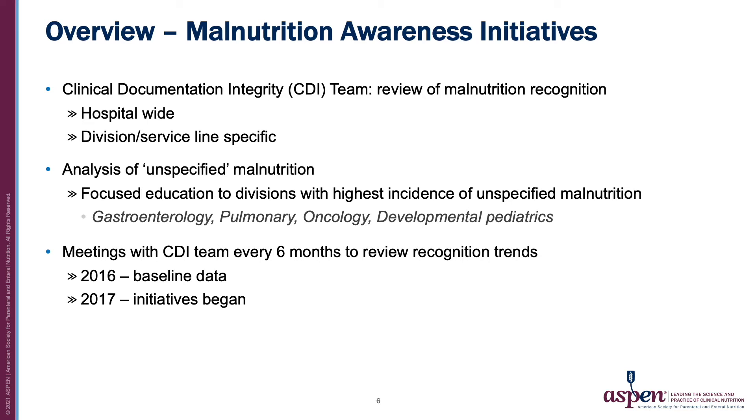Members of the nutrition support team met with the clinical documentation integrity or CDI team frequently to evaluate trends in malnutrition recognition. This was to determine if initiatives were improving recognition and also reducing the number of unspecified malnutrition diagnoses — a malnutrition diagnosis with insufficient information to determine severity or cause.